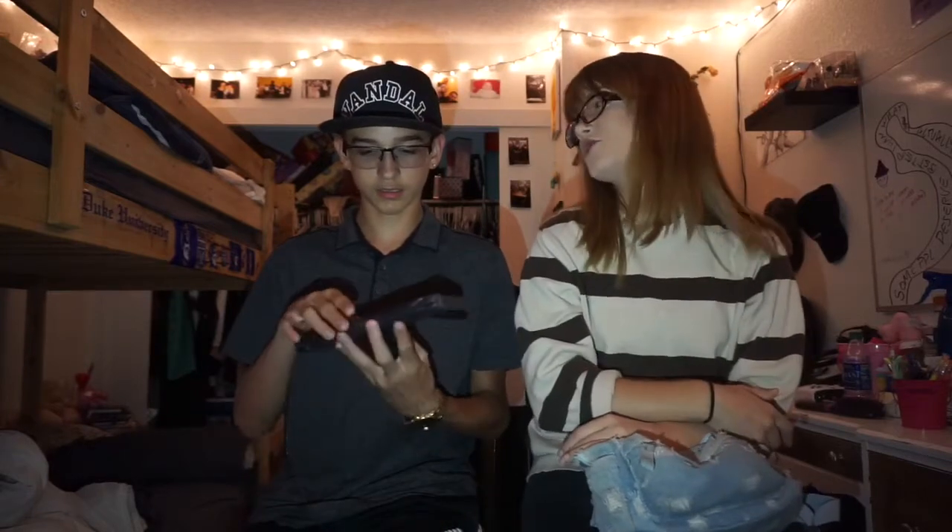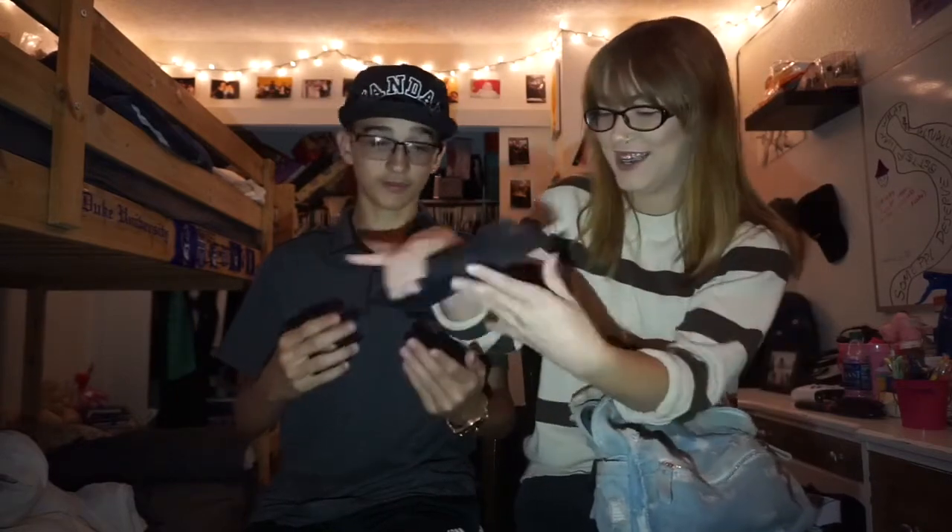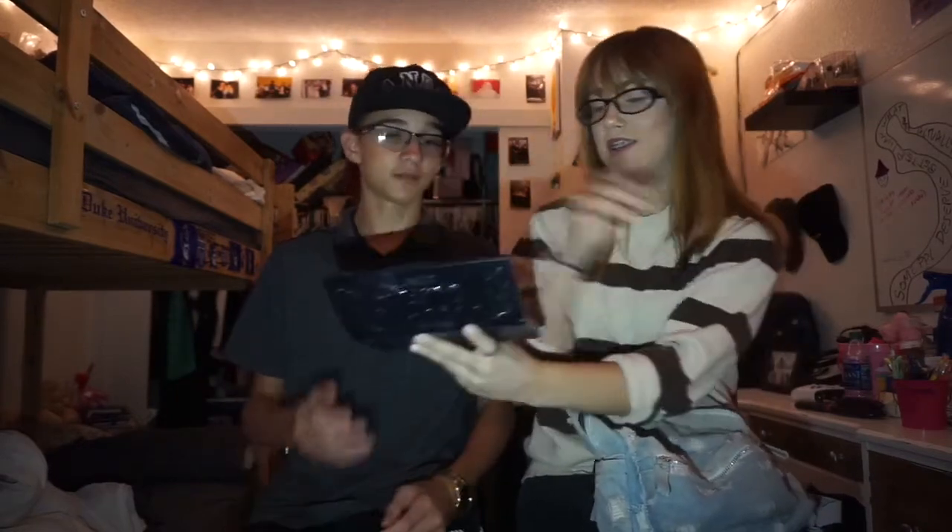This is the Kat Von D Shade and Light contour palette. This is one of my more expensive ones. He guessed fifty bucks — it's exactly fifty. Honestly when I bought it I was like, you're kidding, right?